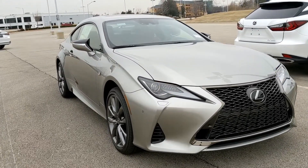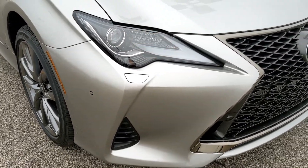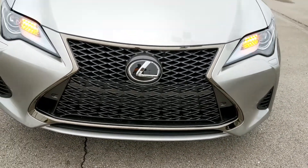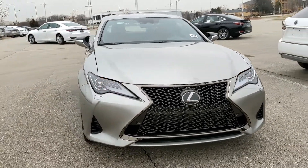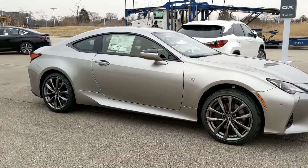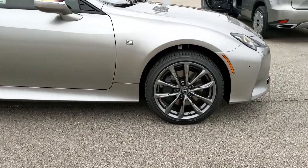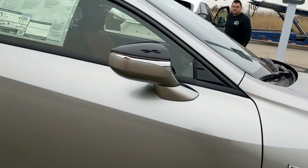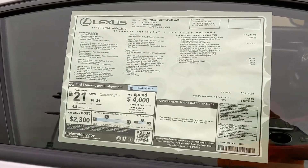Now you're looking at the 2020 RC350, and this is the F-Sport version. You can see the mesh grille — pretty good-looking car. This one comes in two versions: the base and the F-Sport. Both are powered by a 3.5-liter V6 giving you about 311 horsepower and about 280 pound-feet of torque, paired with an 8-speed automatic transmission. This is a rear-wheel drive model.